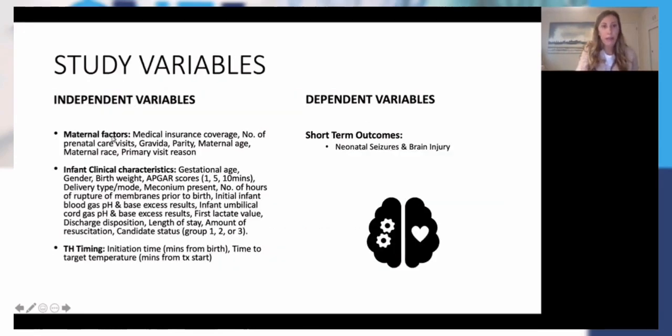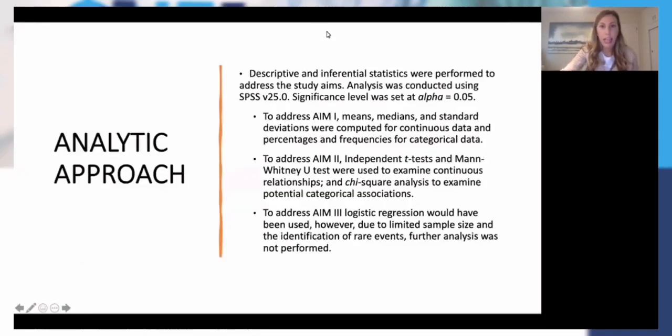All my independent variables were maternal factors, infant clinical characteristics, and TH timing. Short-term outcomes were neonatal seizures and brain injury. For purposes of this study, my outcome was dichotomous — either did they have seizures, yes or no; did they have brain injury consistent with HIE, yes or no. For my analytic approach, I conducted descriptive and inferential statistics using SPSS version 25. The significance level was set at the standard alpha of 0.05. For the first aim, I looked at means, medians, and standard deviations for continuous data, and percentages and frequencies for categorical data.